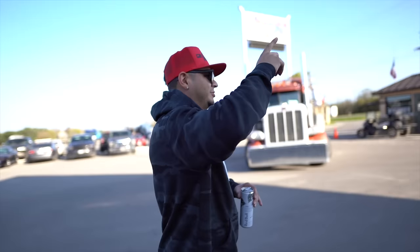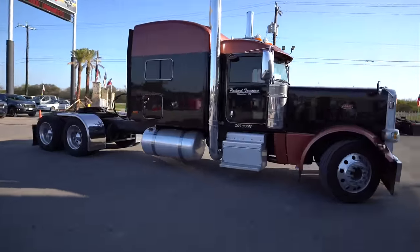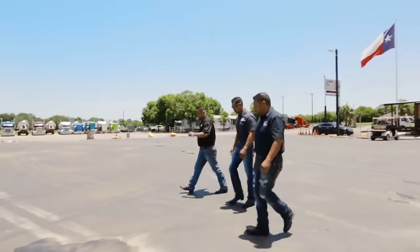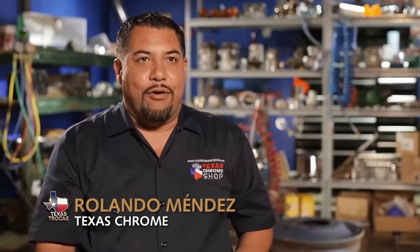We dropped off the 18-wheeler back in December, the second week of December. We were supposed to get it fully customized. We also got invited to be part of Discovery Channel en Español — these guys have a show called Texas Trucks. I believe they're going to record their fourth season. We need the truck because we've got a lot of shows coming up. It's August and 2023 show season is going to creep up on us. We're trying to buy a trailer and we need the rig to pull it with.